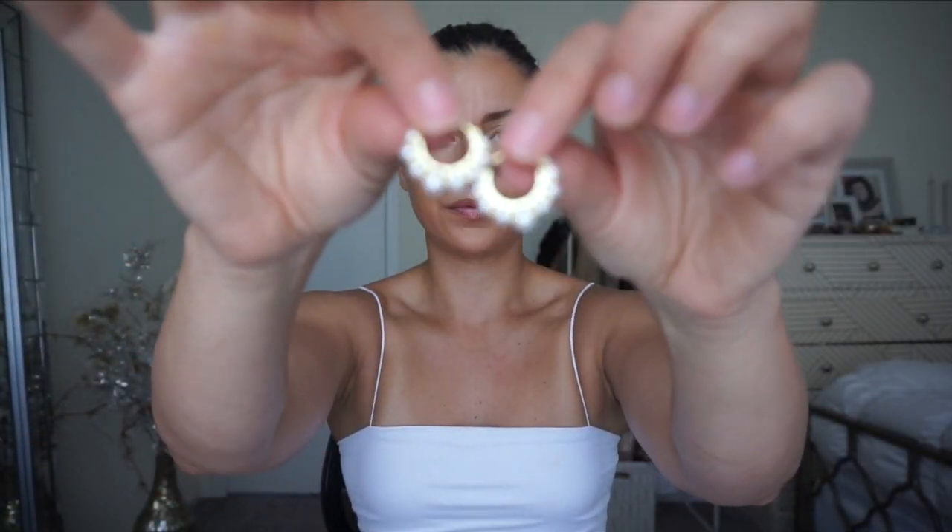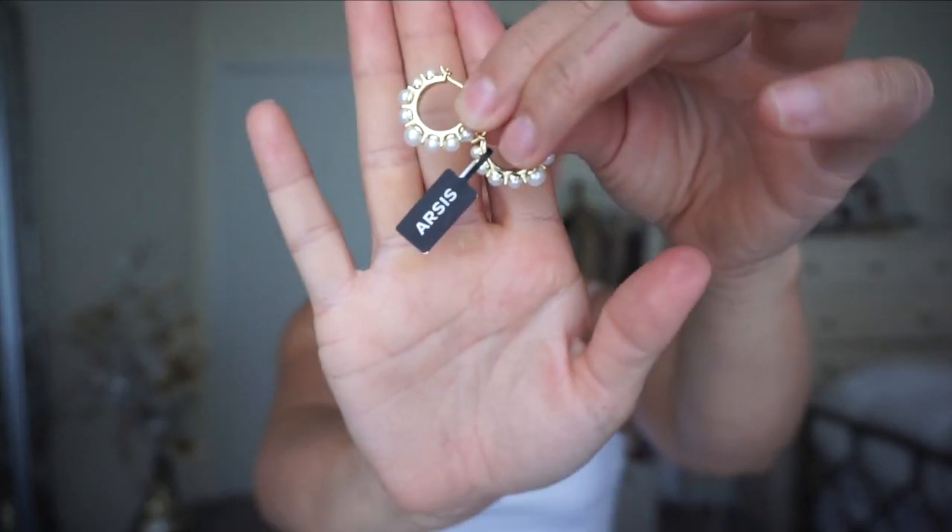Then I picked up these adorable hoop earrings. They have pearl details on them, like you see right there. These are them on — they're a little bit smaller than a typical big hoop earring. I really like them. This is them in better lighting — sorry for the awkward angle, but I love these as well.